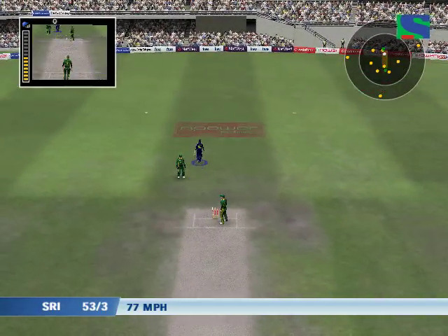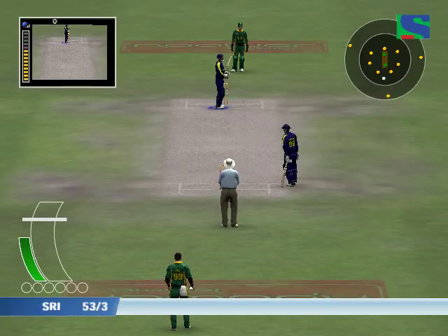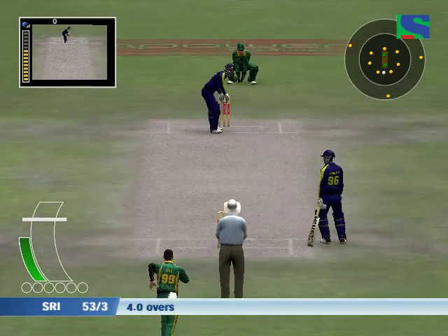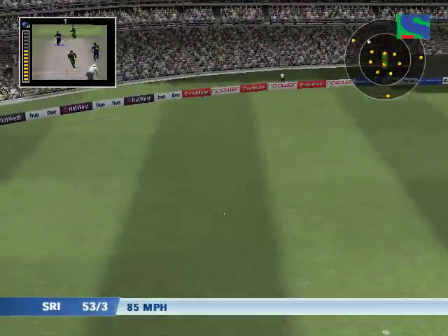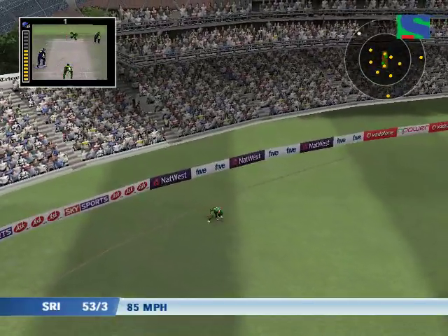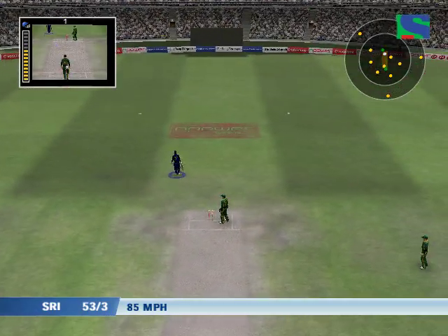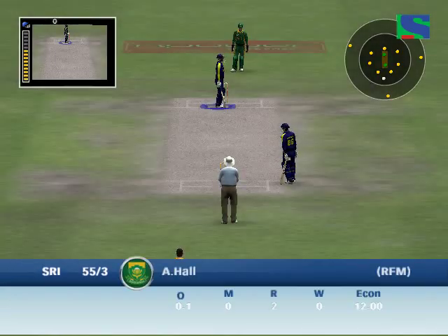That was a very anxious moment for the batsman there. He's worked that into the gap. That takes him into double figures.